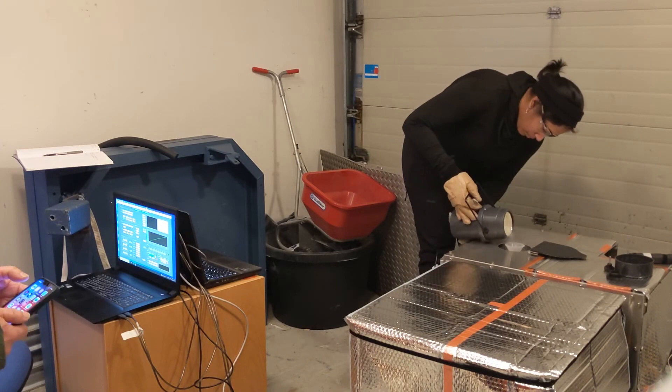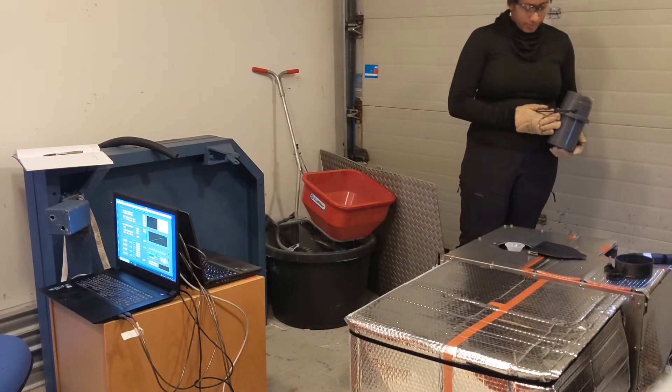There are sensors all over the instrument that we have to set up. Most excitingly, we cool parts of the instrument with liquid nitrogen, which takes those parts down to around minus 200 degrees Celsius and really improves our measurements.